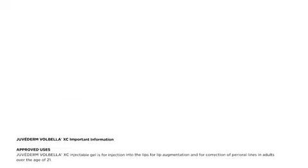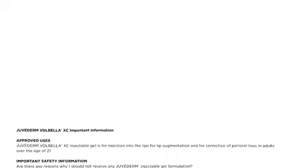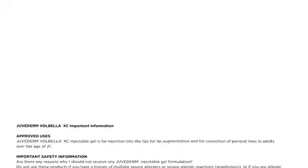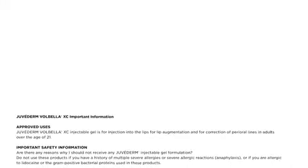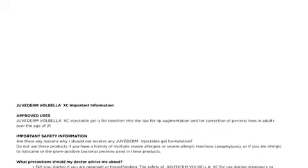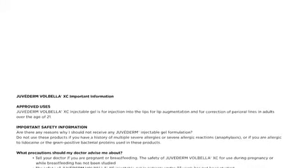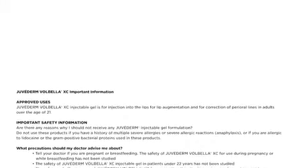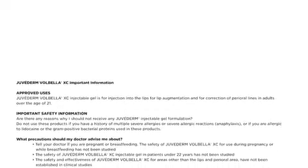Please listen to the full safety information. Juvederm Volbella XC important information. Approved uses: Juvederm Volbella XC injectable gel is for injection into the lips for lip augmentation and for correction of perioral lines in adults over the age of 21. Do not use this product if you have a history of multiple severe allergies or severe allergic reactions, anaphylaxis, or if you are allergic to lidocaine or the gram-positive bacterial proteins used in these products.